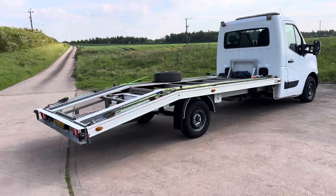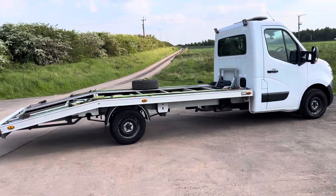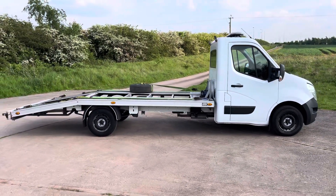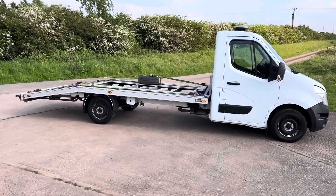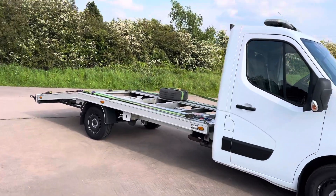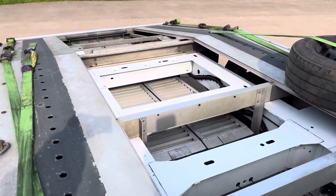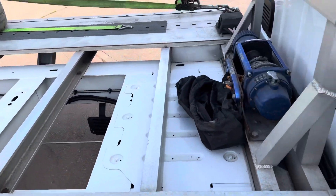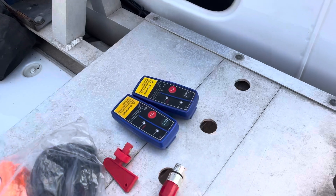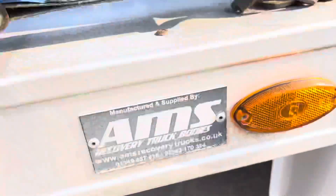Right here we have a 70-plate NV400 Nissan. It's factory spec, comes out the factory like this, it's not a conversion. It's got the AMS lightweight body, and what they call a power winch - that's your switch there for that, power on with that red key and then the remotes.